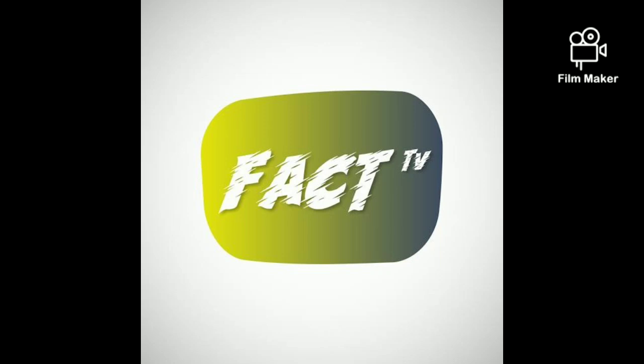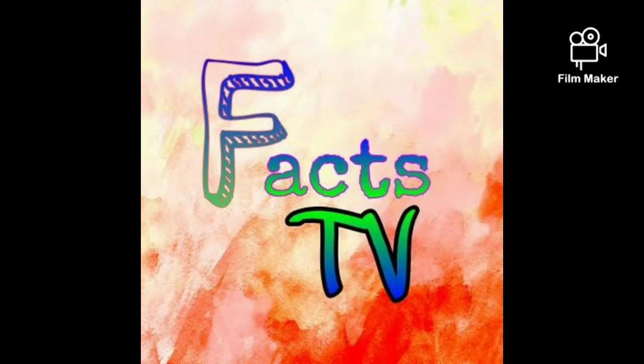This is Fact TV, we bring another fact you wish to know. Don't forget to like, comment and subscribe to our YouTube channel, click the bell and turn on the notification so that if any video is uploaded you will be notified.